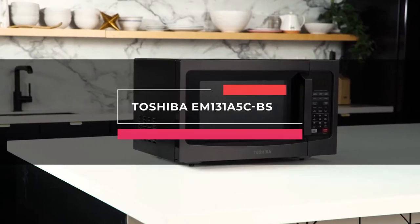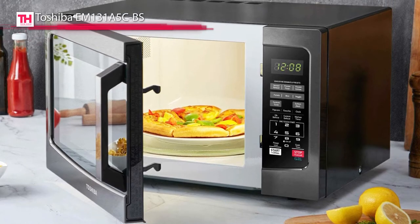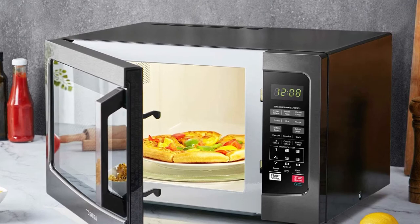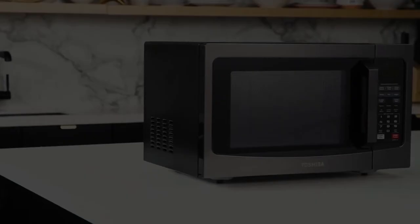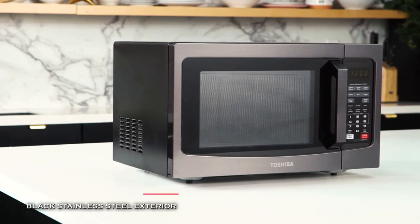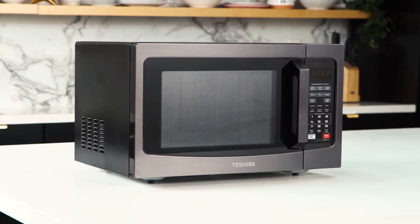Up first is the Toshiba EM-13-1A5C-BS. This microwave oven features a built-in sensor to constantly detect the food's humidity level during cooking and automatically adjust the time and temperature for optimal results. Its soften and melt function helps to cook certain foods such as butter, chocolate, and cheese.